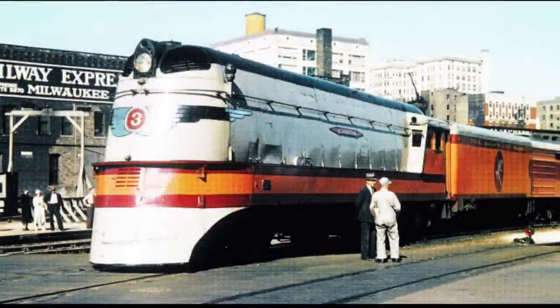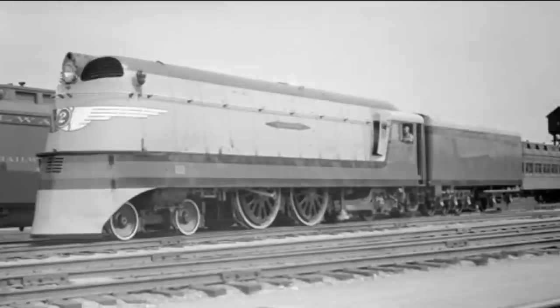Number 5: the Milwaukee Road Class A, number 2 — also known as the Hiawatha. The Class A's were the first steam locomotives to regularly operate at speeds over 100 miles per hour. Only four of them were built and they were all scrapped after 1951, but during a 12-mile journey, number 2 was recorded doing 113 miles per hour.